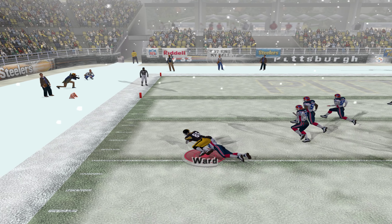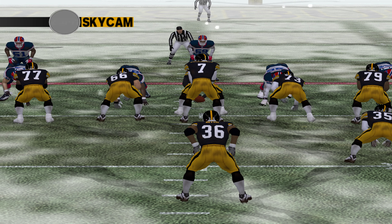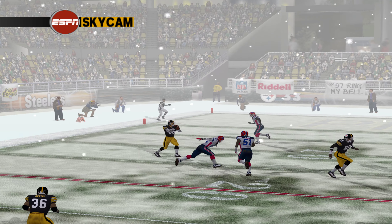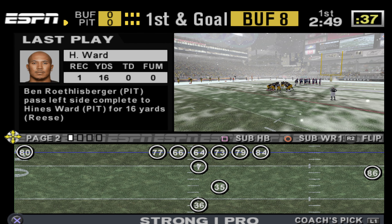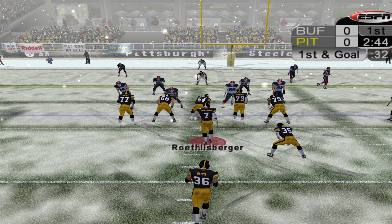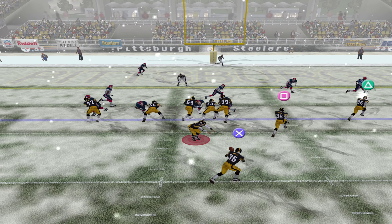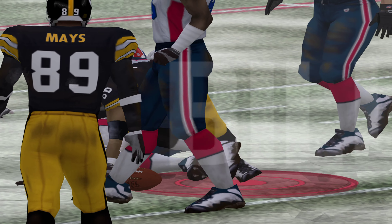Roethlisberger tips it to the left sideline and it's complete. Heinz Ward had all the time in the world on this play. He could have made himself a sandwich while he was waiting for the ball. Always back to the food, Peter. Can't you think of anything else? Oh well, let me see — no, I can't. A beautiful pickup. Everyone on the offense is happy about that play. Great call by the offensive coordinator. And it will be a first down.